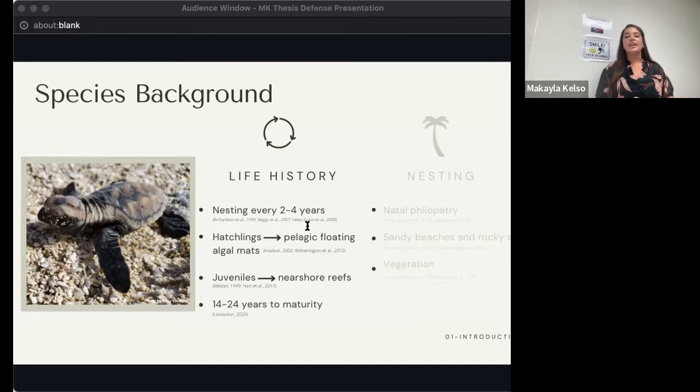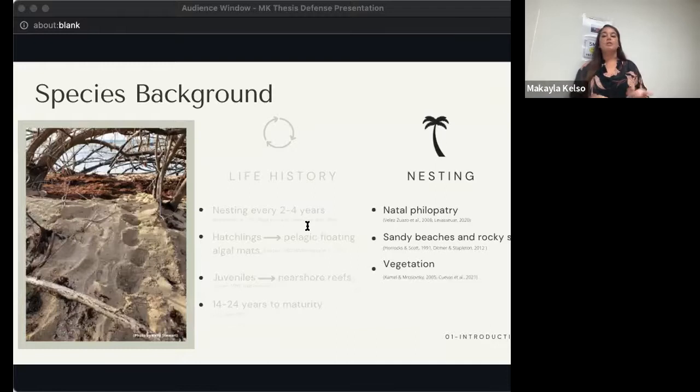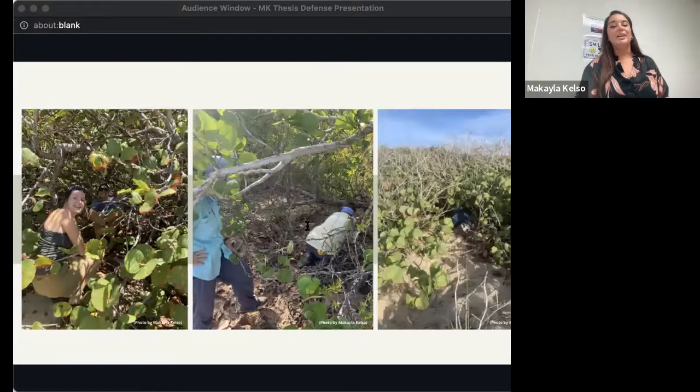Hawksbills remain in foraging habitats until they reach sexual maturity, which for Caribbean Hawksbills has been estimated at between 14 and 24 years of age, though that range varies by population. Hawksbills exhibit a behavior called natal philopatry, meaning they return to the beach from which they were hatched to reproduce as adults. They have often been recorded nesting along undeveloped beaches and sparse patches of sand along rocky shores, and are well known for their preference for nesting in areas with a lot of coastal vegetation. We spent a lot of time at Sandy Point looking for these sneaky turtles in the vegetation.